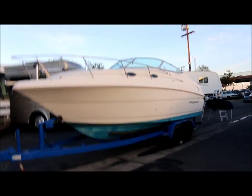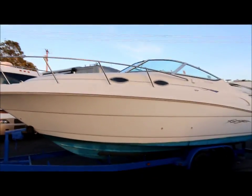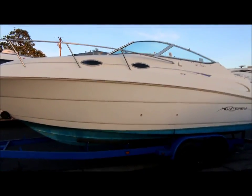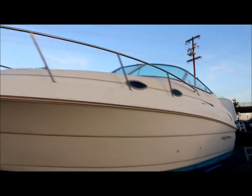Alright guys, we're at Empire Motors in Oxnard, California. We've got a Monterey 242 Cruiser that I'm going to take you on a quick walk around on. It's actually a pretty good boat, it just needs some work. We're going to sell it as a project.